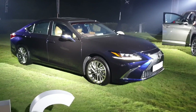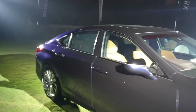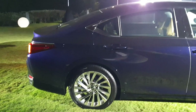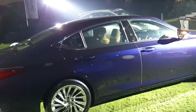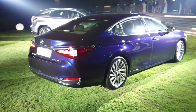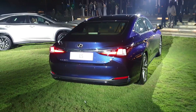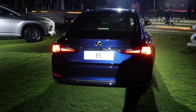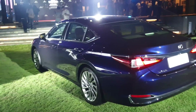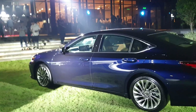Some of you may remember the ES began life initially as a Camry with a Lexus badge. The previous generation ES was noteworthy for being almost an E-Class sized vehicle offered at C-Class prices, going for about 240,000 to 260,000 ringgit — the same money you would spend on a 3 Series. But this one has become a bit more expensive than that.